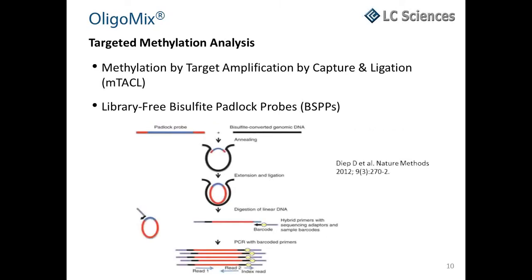More recently, another group demonstrated the utility of target capture in a next-generation sequencing application for methylation analysis, called library-free bisulfite padlock probes (BSPP). In the BSPP sequencing approach, padlock probes are annealed to bisulfite-converted genomic DNA. Captured targets are circularized, then PCR amplified with bar-coded primers and directly sequenced via aluminum sequencing.